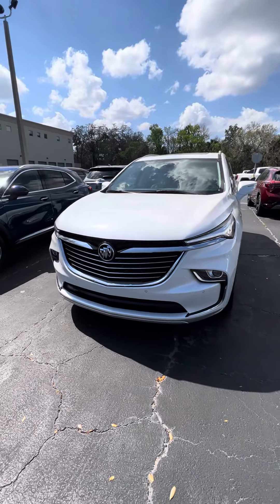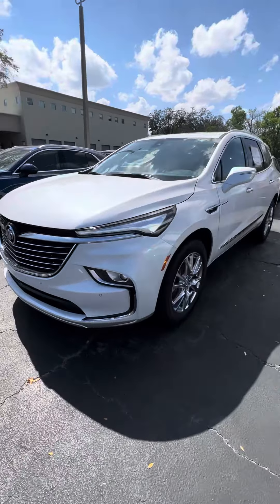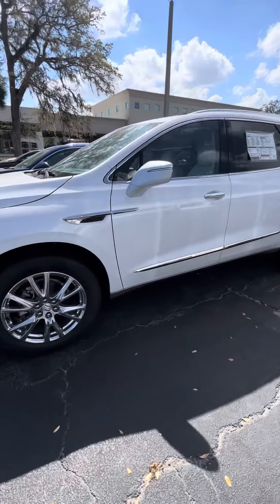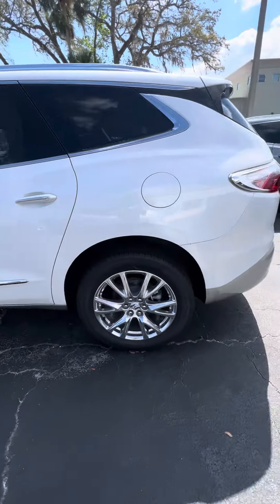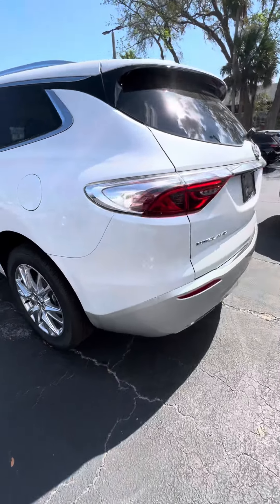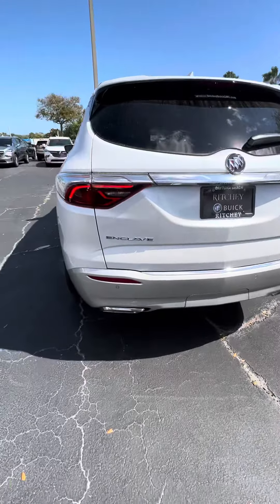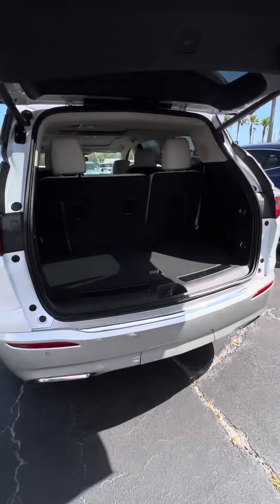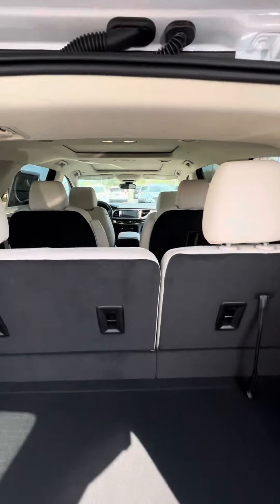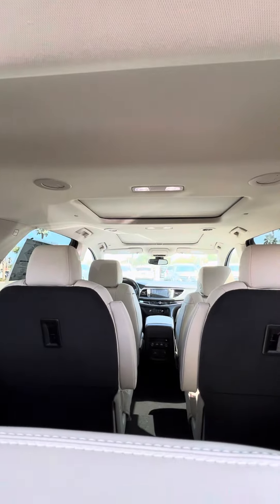Good afternoon, this is Brett Zucker and this is the Enclave with the trailer package. Nice wheels — this is the Trico White Frost, beautiful paint job. Plenty of room, dual sunroofs.